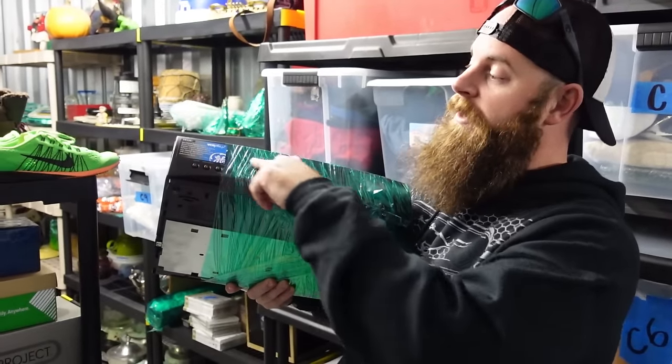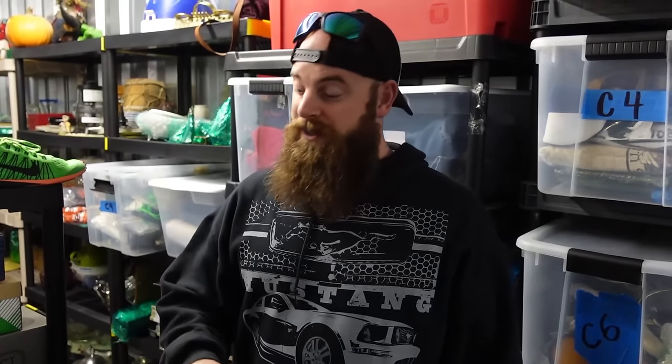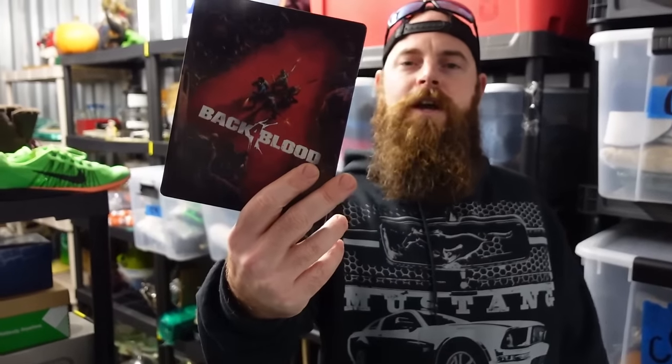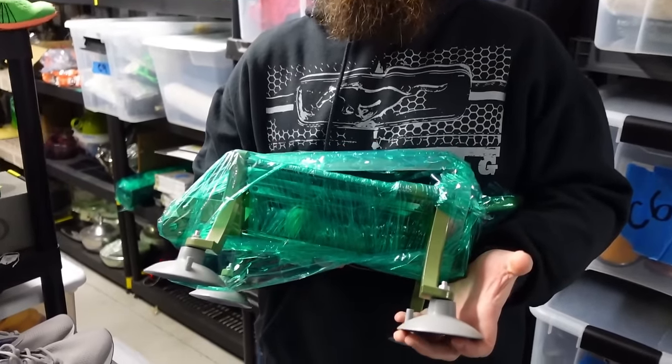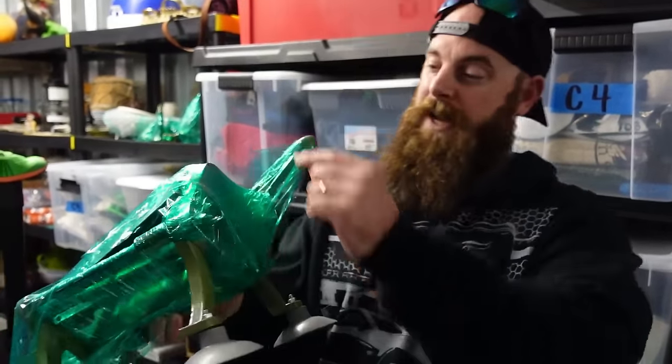A GE VCR with the remote sold for forty dollars — GE VCRs don't usually go for much, but having the remote increases value significantly, at least ten to fifteen bucks. We sell plenty of things without remotes but having one makes it sell faster and for more money. Back 4 Blood video game sold for twelve dollars plus shipping. A french fry maker — potato goes in, you shove it out — sold for twenty dollars plus shipping, picked up for five bucks.